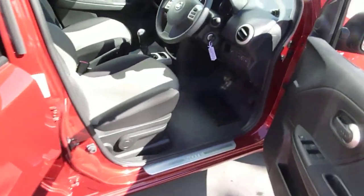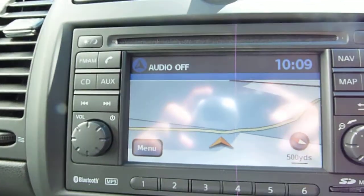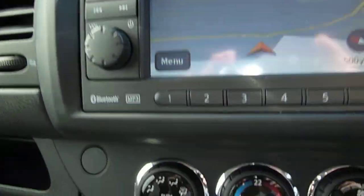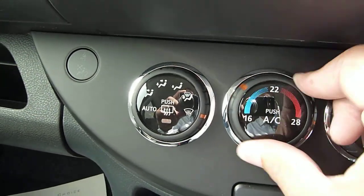As we move around to the front, it's the 1.4 N-Tec so you get lots on this car. You've got a satellite navigation system, and climate controlled air conditioning so you can get the exact temperature you want.